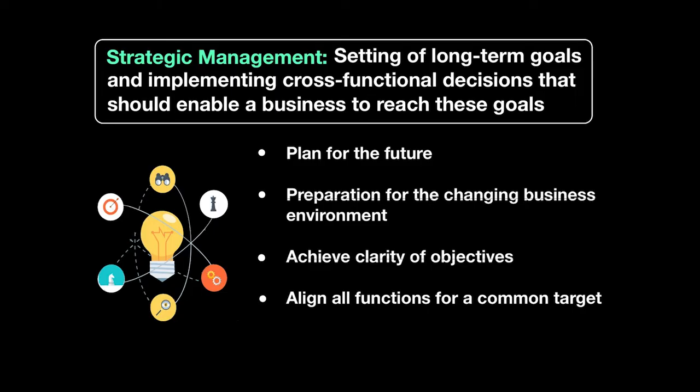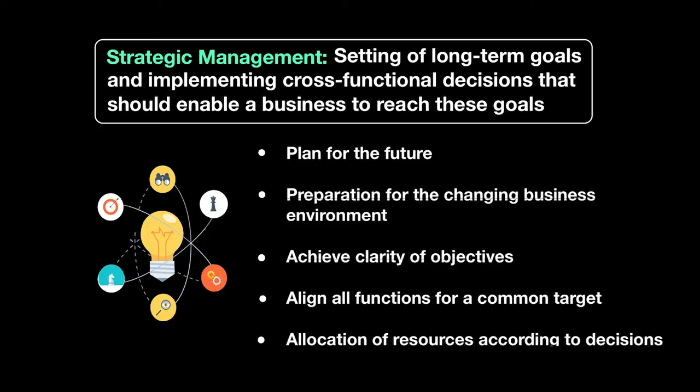For example, how the inventory manager needs to manage inventory, or how the marketing team needs to come up with a new product mix. All those things must be aligned so they're achieving that common goal which the strategic management process has set out. Once every worker knows what they're doing, they will require resources — different departments have different requirements. A business has resources such as land, labor, and capital, which must be divided among departments so they're able to achieve their given targets. The strategic management process is aligning all your stars in a straight line, ensuring every worker is working towards a common goal.